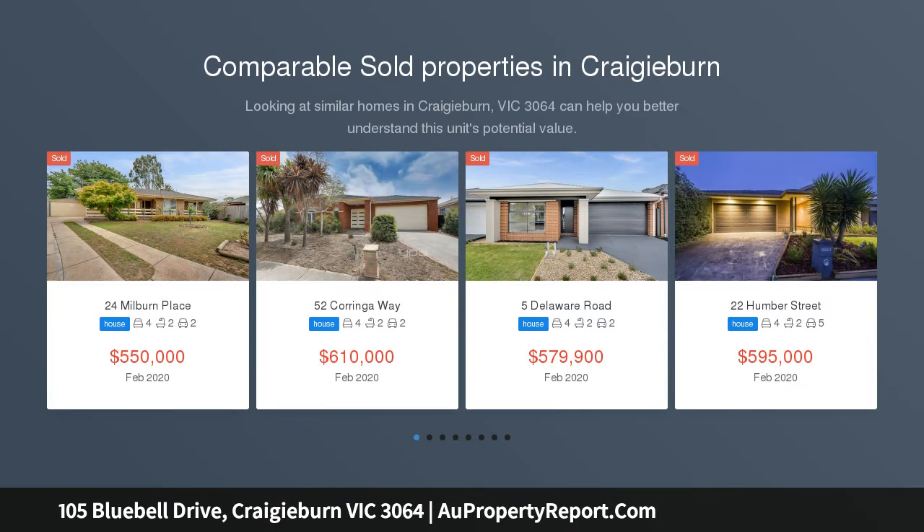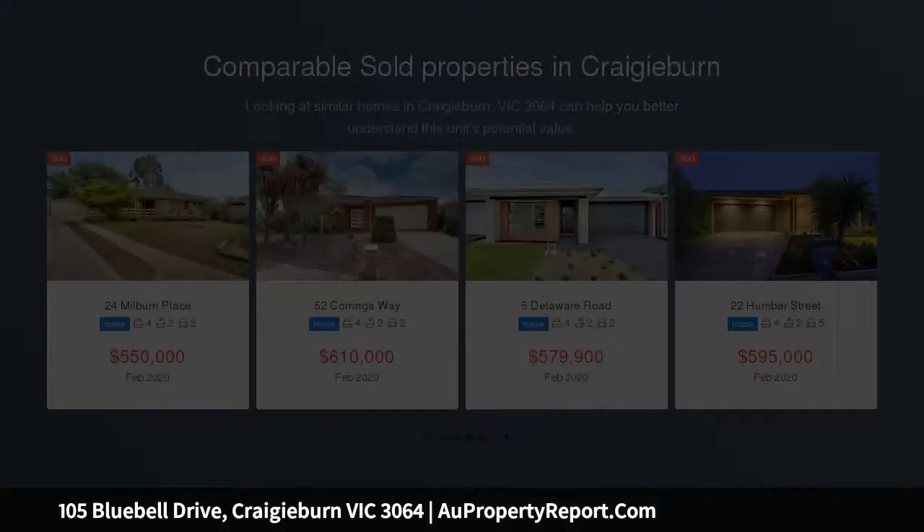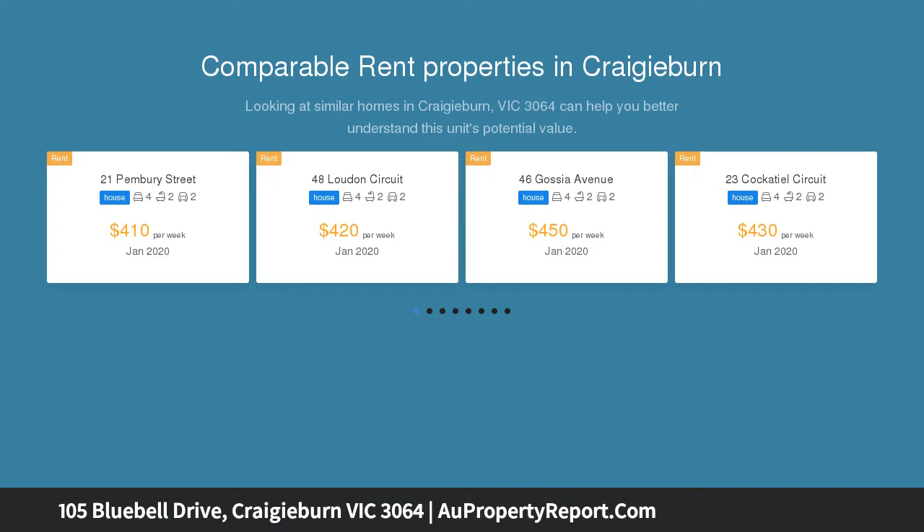From the moment you step inside you will be impressed with the quality and style that this family home has to offer, with a vibrant, charismatic personality and cleverly designed home which delivers easy, practical and flexible living for all.